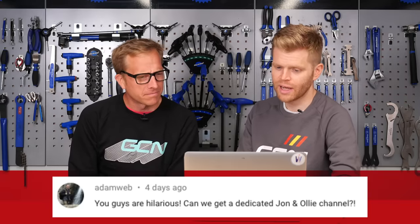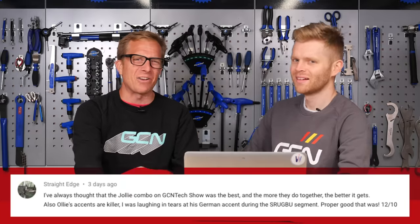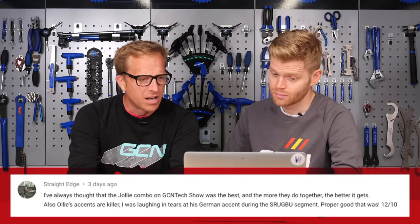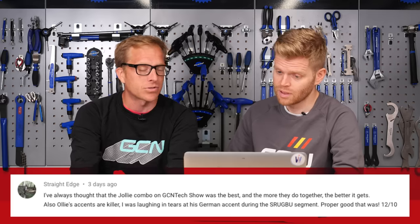Adam Webb says: 'You guys are hilarious. Can we get a dedicated John and Oli channel?' Well, it's not really dedicated to us, though. I've always thought the Jolly combo on the GCN Tech Show was the best, and the more they do together, the better it gets. Also, 'Oli's accents are killers - I was laughing in tears at his German accent during the Screw Riding Upgrades by Upgrades segment. Proper good, that was 12 out of 10.' Danke. Danke, Straight Edge. Oh, schön. Next week at Eurobike - it actually takes place in Friedrichshafen, Deutschland.